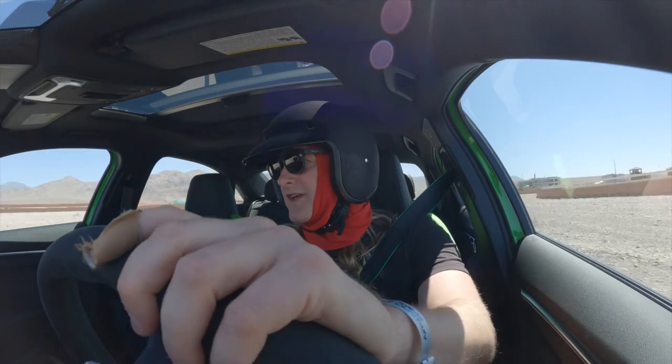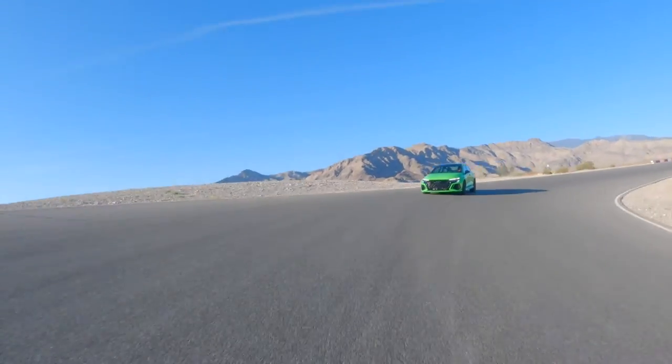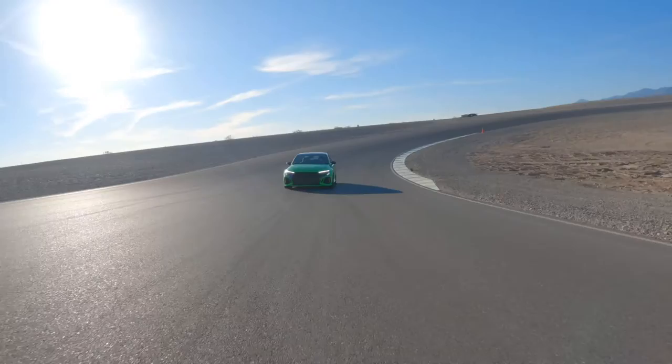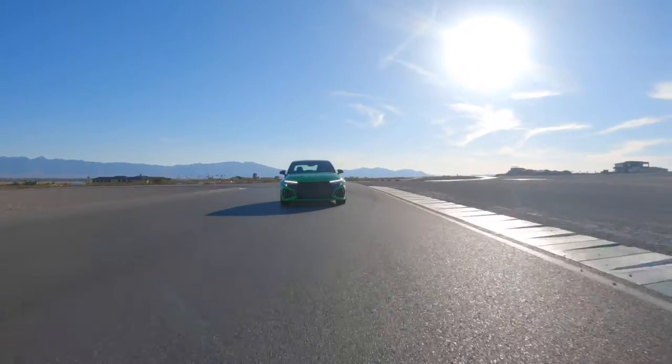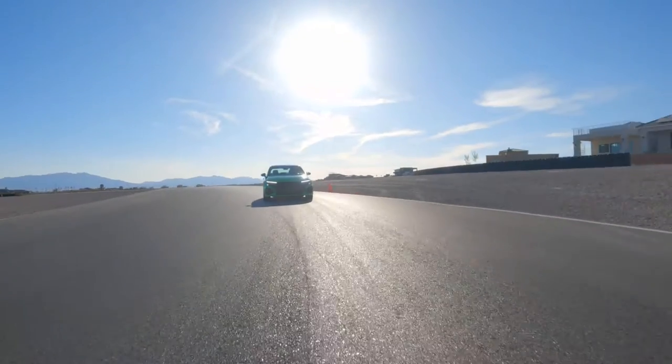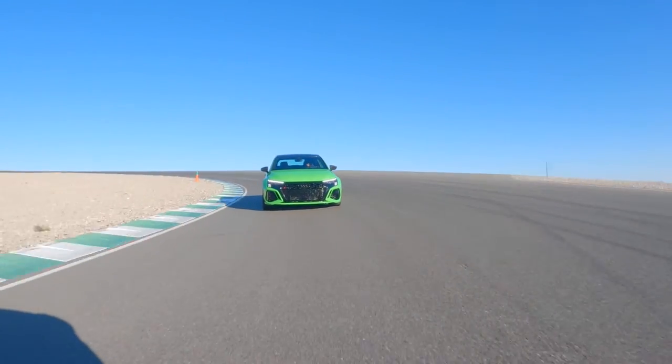My experience on track has been supremely positive, particularly with these Pirelli Trofeo R tires — they are stupendously sticky. The car feels balanced and very quick; you can put the throttle all the way down and the carbon ceramic brakes are terrific. These cars have been beaten on for the last few days by journalists on a hot track at 100 degrees, and I'm really impressed with the technical capabilities, speed, weight, and power balance. It's a lot of fun to drive.